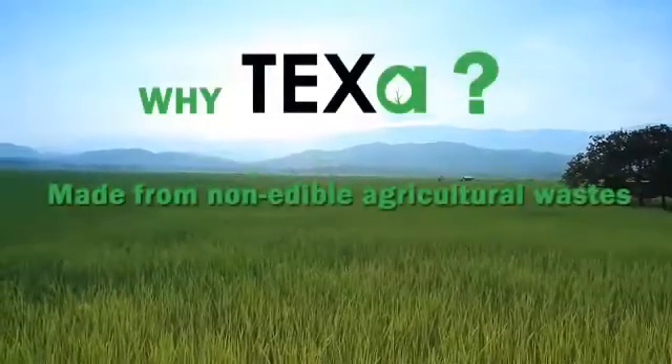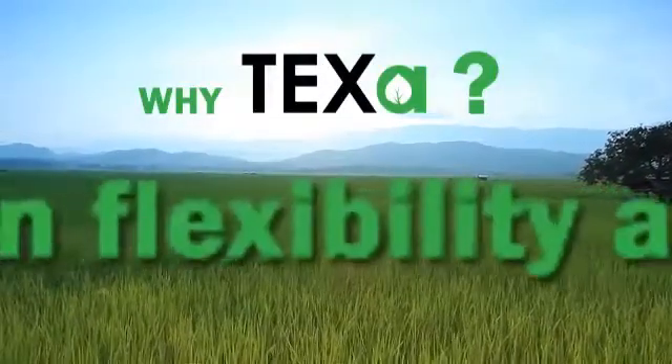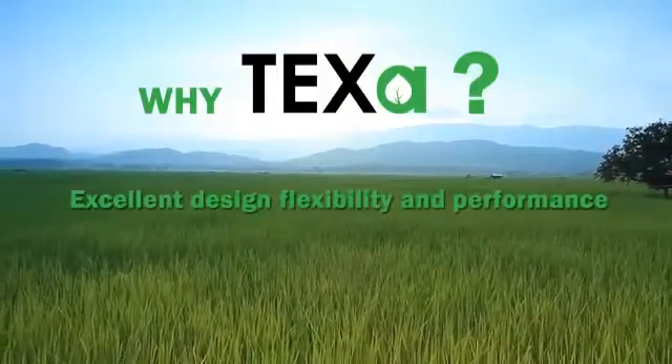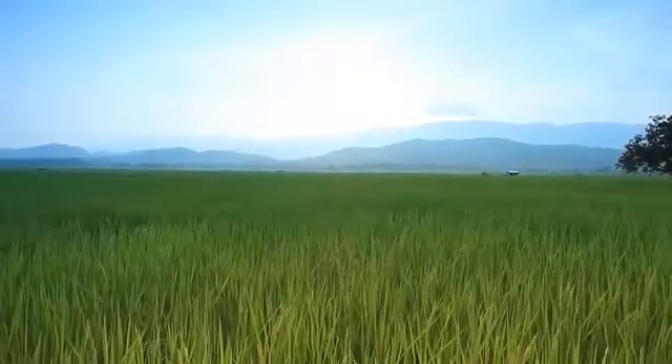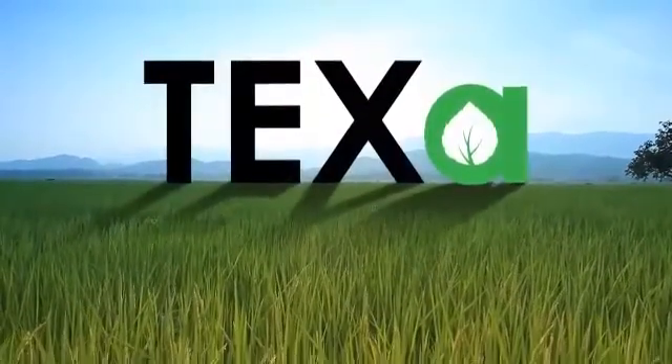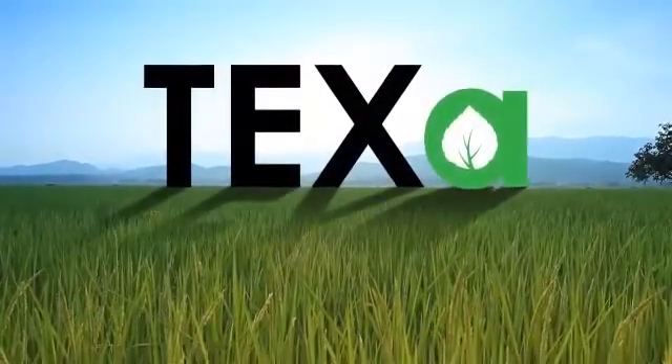Why TEXA? It is made from non-edible agricultural waste. It also has excellent design flexibility and performance, and it is processable with conventional equipment and techniques. With TEXA, we will satisfy market needs for green plastic and contribute to a greener environment.